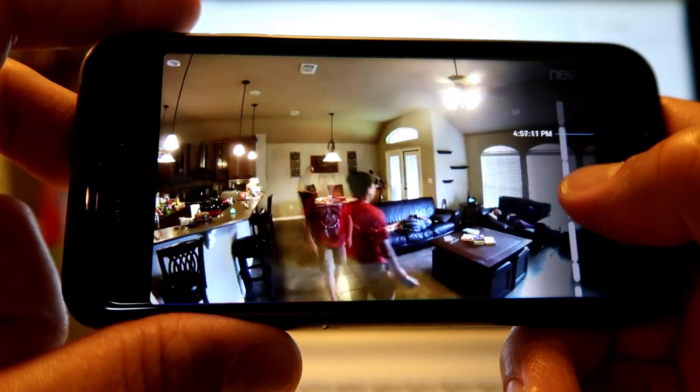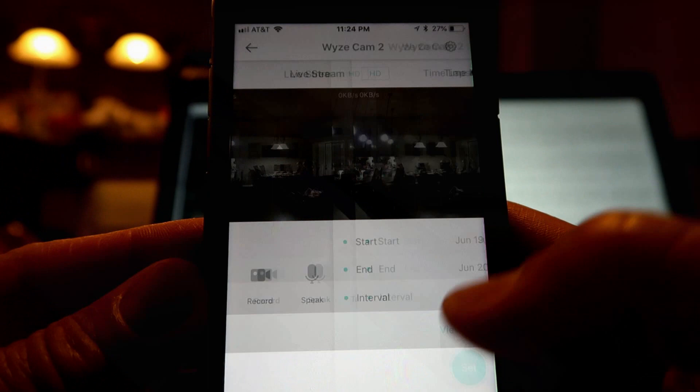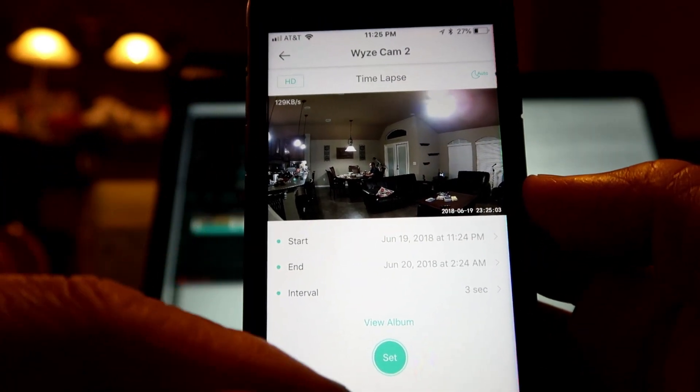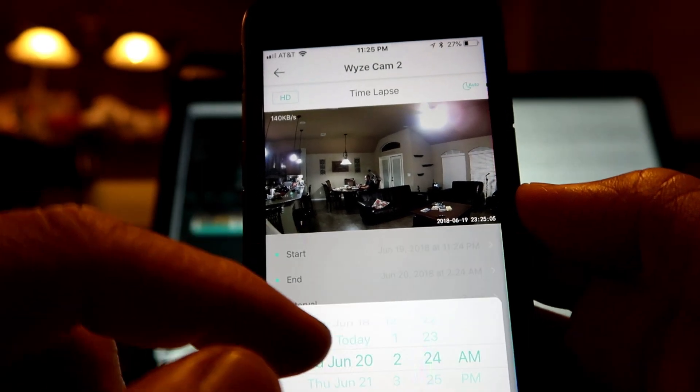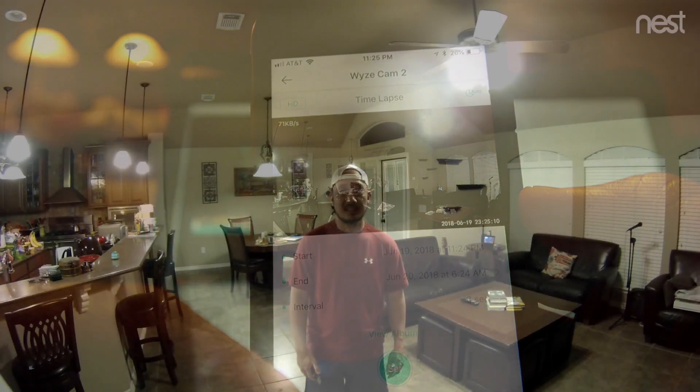The Nest also has a scrolling timelapse, which lets you easily browse the footage for the day. The Wyze Cam has a timelapse feature too, but you have to manually set when it starts and ends, and then it needs to process. Now let's check out some footage between the two cameras.